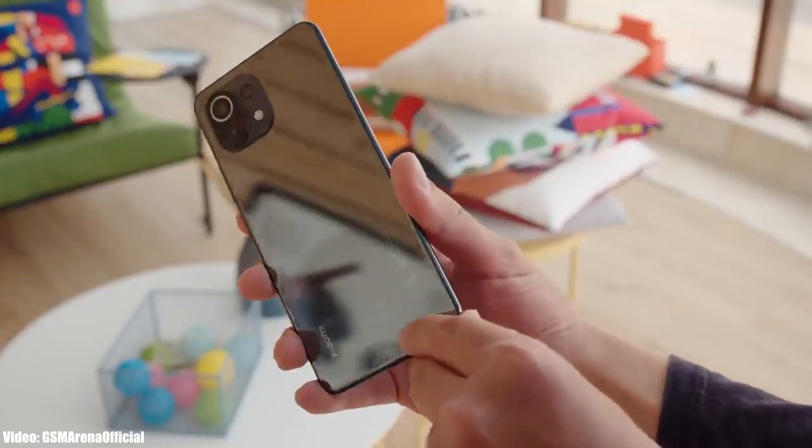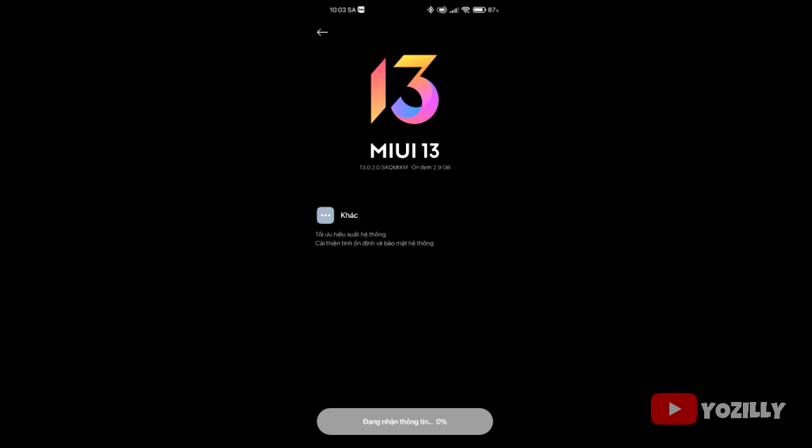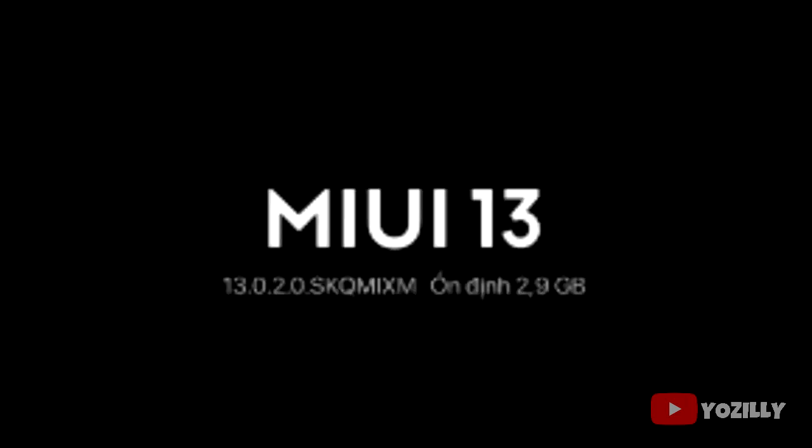Xiaomi is now officially rolling out the stable Android 12 update for the Mi 11 Lite 4G. A person who actually got this update shared a screenshot of the update — as you can see, the MIUI version is 13 and it is based on Android 12.